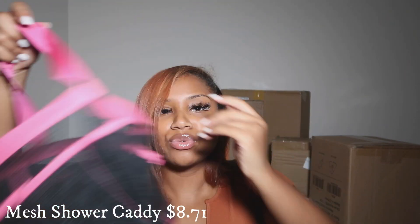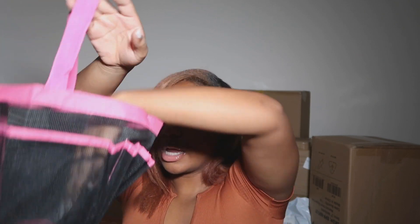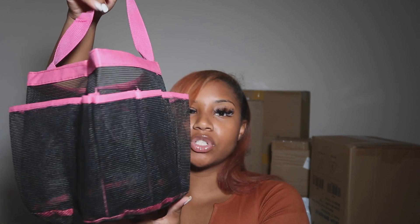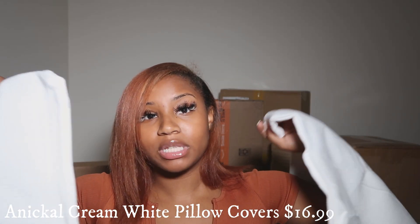Now we're getting into the big boxes. The first thing is this caddy for the shower. I do have a communal bathroom, so I'm going to be walking to my shower and it's going to be shared by a couple of other girls. So yeah, I definitely needed this. It's a black and hot pink one with a whole bunch of different compartments. However, I did not order this color — I ordered hot pink and these are white, so they're going to get returned and I'm going to have to go on Amazon tonight and redo that order.